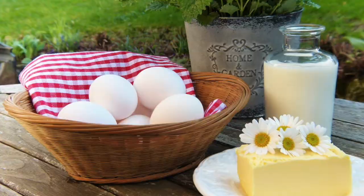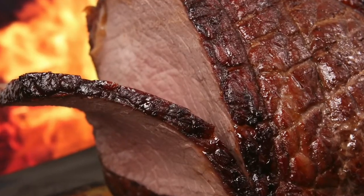Cholesterol is a building block your body needs to build cell membranes and also critical hormones such as estrogen and testosterone. Your liver makes about 80% of the cholesterol you need, while animal sources such as dairy, eggs, and meat contribute the rest. Yes, your body actually needs cholesterol. But too much, especially the wrong kind, can put your health at risk.